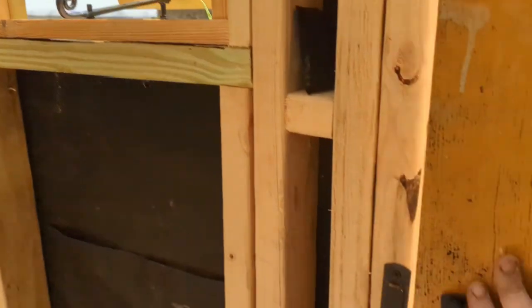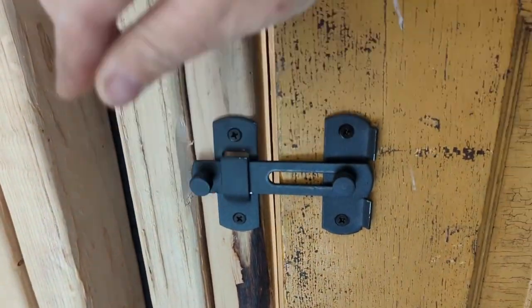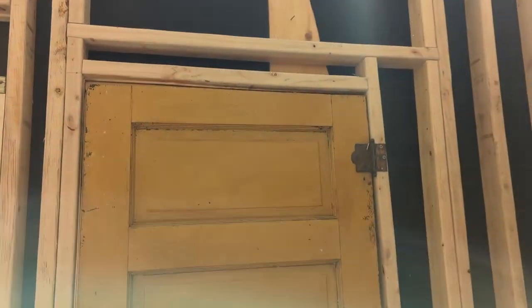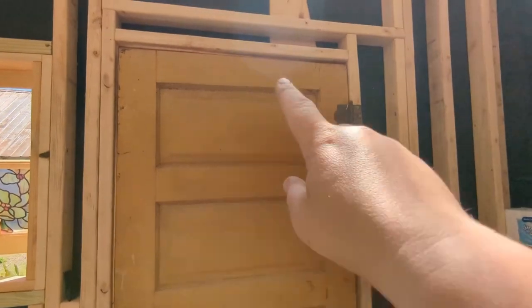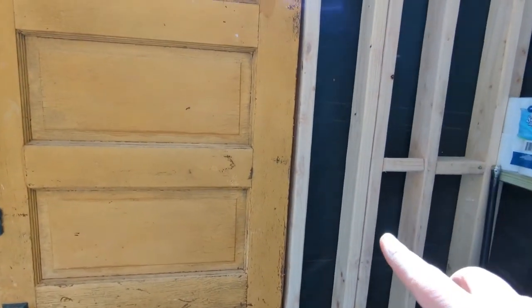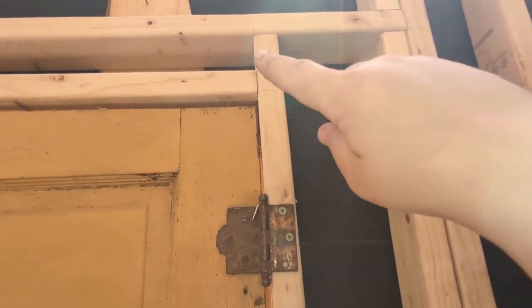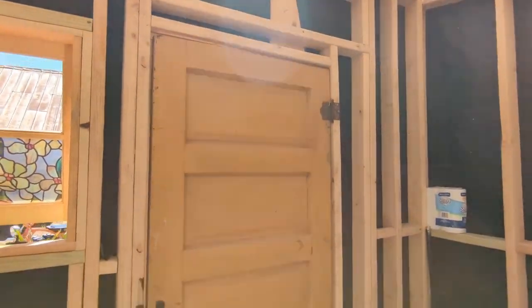If I shut the door, we just have a basic latch — it just goes like that. You can see in the framing that it is actually framed for a 36-inch door, so this is just temporary. We want this to be fully handicapped accessible. So when we get a door, we'll just be able to cut this stud out here and open it up and mount it right there, and then we will have a 36-inch door.